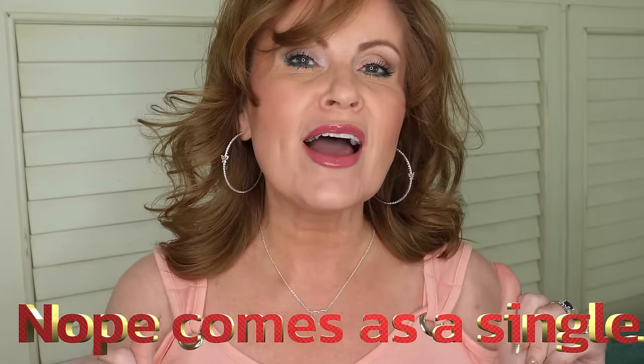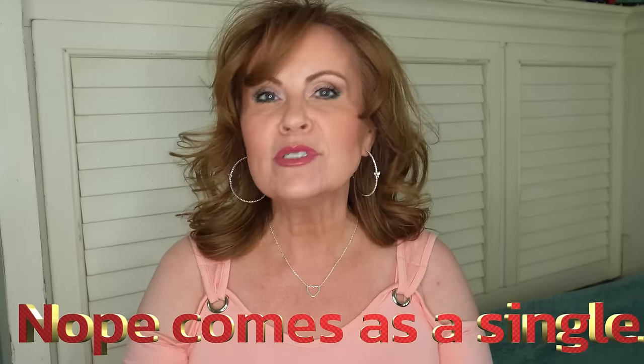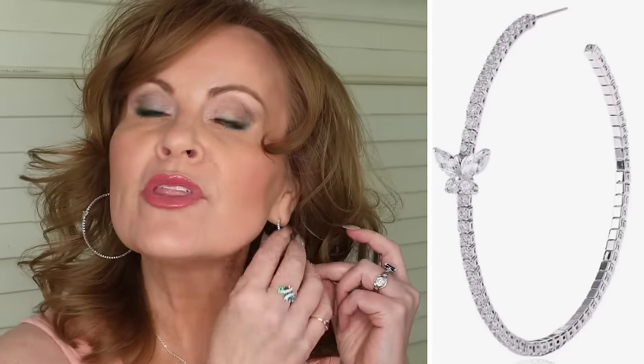It comes in quite a few colors. This little heart necklace I'm wearing today did come in a set, so I'll link that. I also want to share my earrings — cute rhinestone earrings with a little butterfly accent. I'm a butterfly person, I love them. Most of my rings, along with my fingernails and all of the makeup I have on, will be listed down below in the description box.